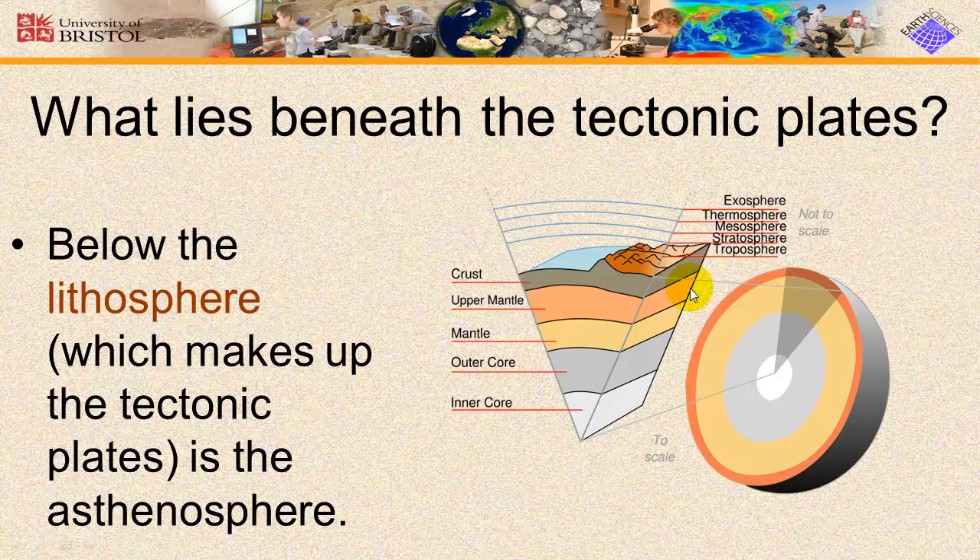Underneath the lithosphere is the asthenosphere. The asthenosphere is the zone below the lithosphere — it is made of the upper mantle and is so hot that 1–5% of it is liquid. This liquid allows it to flow. Asthenosphere means 'weak.' Beneath the asthenosphere is the rest of the mantle, which is completely solid.